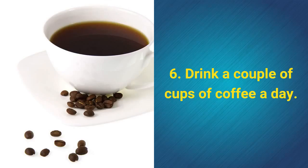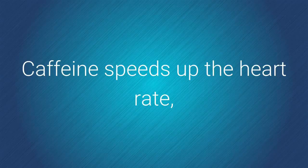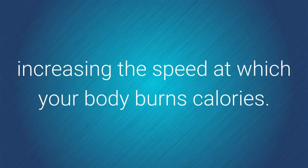6. Drink a couple of cups of coffee a day. Caffeine speeds up the heart rate, increasing the speed at which your body burns calories.